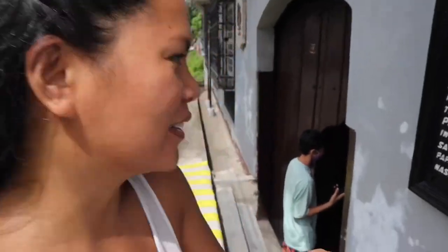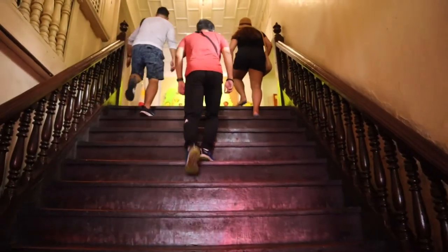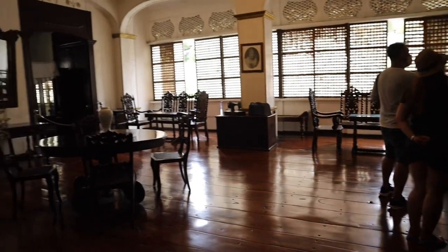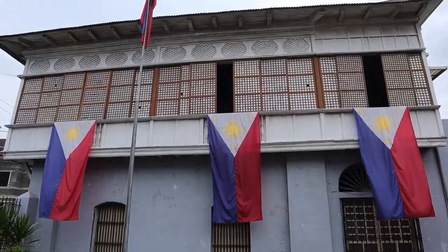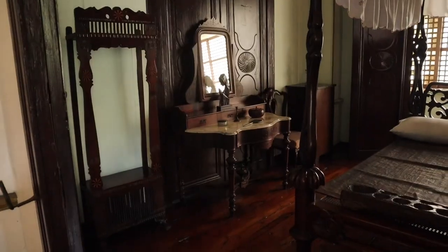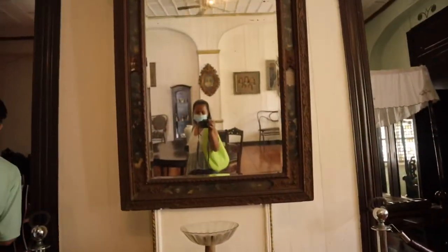We are now in the Marcella Agoncillo Museum. This is a free entrance museum, just like the Apasible Museum — they just accept donations from visitors and tourists, and they will also let you watch a video first before entering. Marcella Agoncillo is the wife of Felipe Agoncillo and is called the Mother of the Philippine Flag, because she headed the sewing of the first Philippine flag that was used on June 12, 1898, by General Emilio Aguinaldo at the proclamation of the independence of the Philippines.